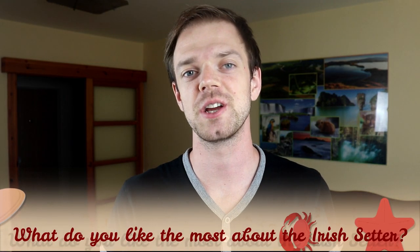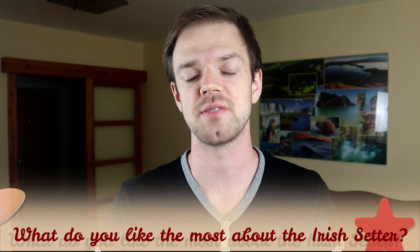Tell us in the comments what you like most about the Irish Setter and what is your experience with this dog breed. If you are new on this channel, consider subscribing, turn notifications on, and check our Instagram and Facebook — links are in the description. Thank you for watching, see you in the next video.